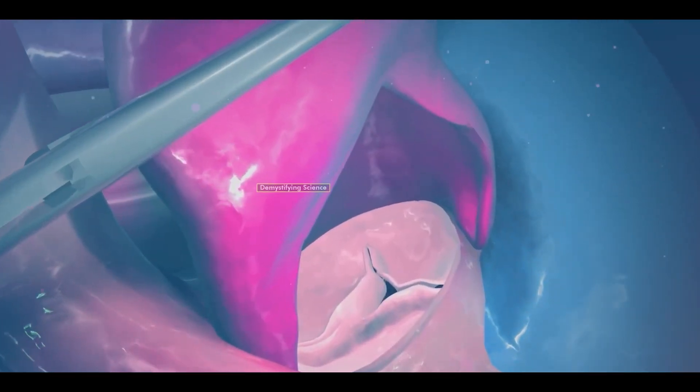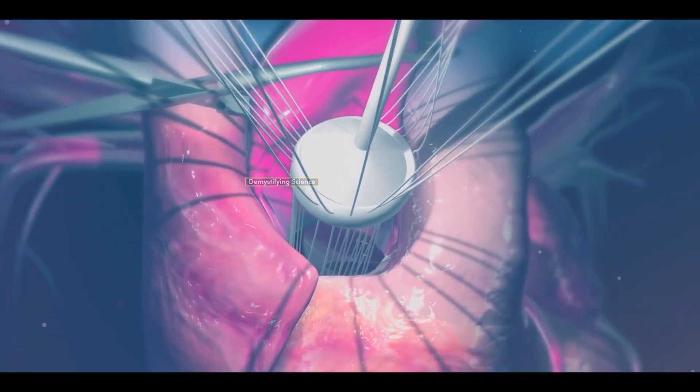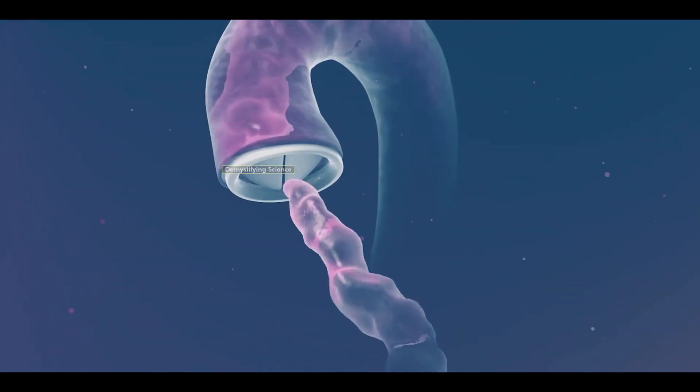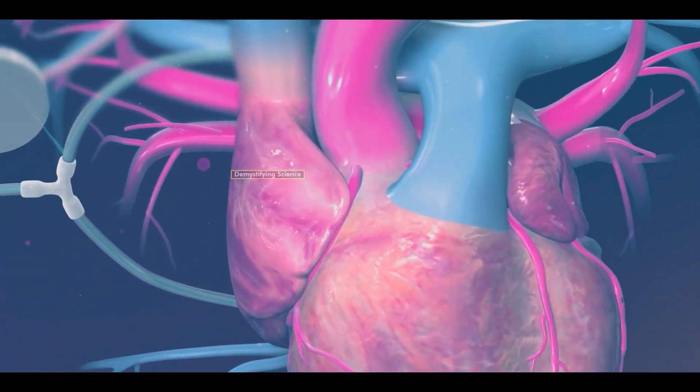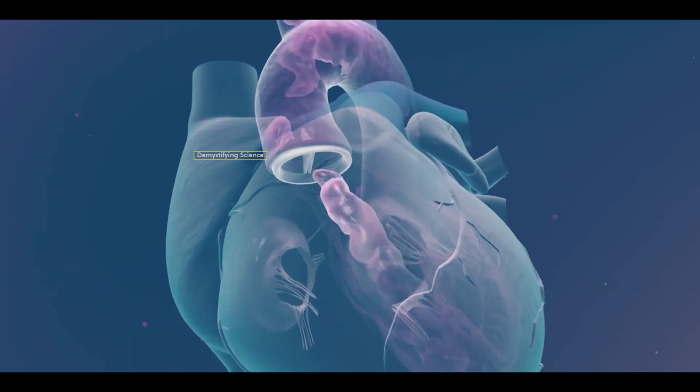The surgeon cuts the area around the defective valve and removes it. Then, the selected artificial valve is inserted and securely attached. After ensuring proper blood flow through the new valve, the heart is disconnected from the heart-lung machine. Finally, the surgeon closes all layers of the chest using stitches, completing the valve replacement surgery.